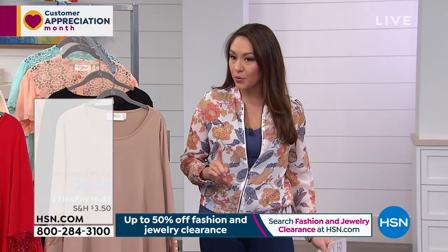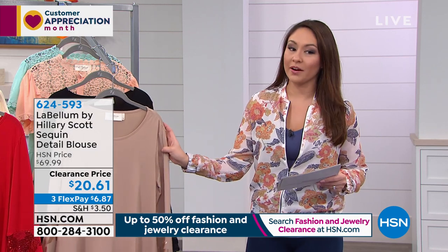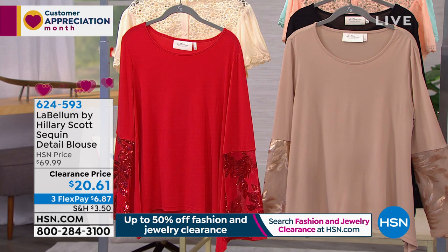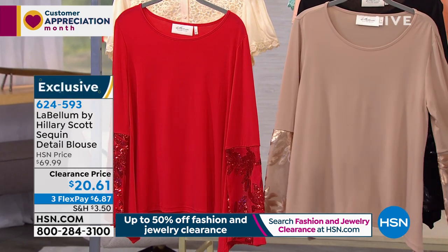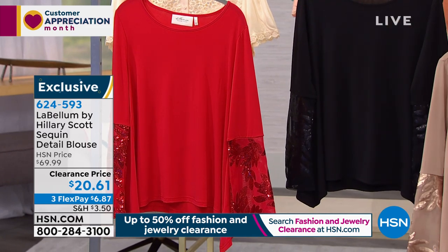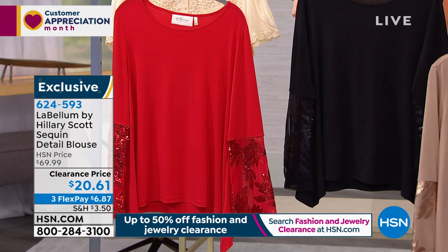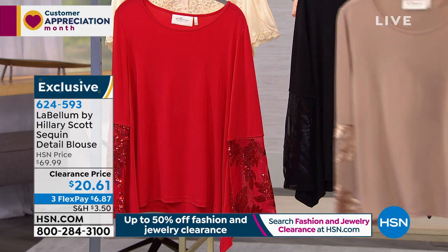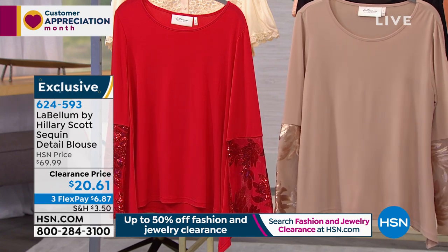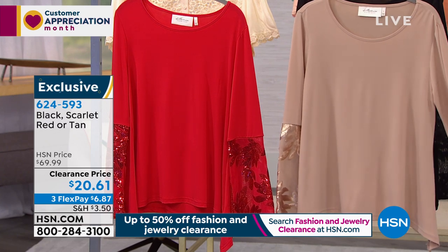The next top we're going to is the sequin detail blouse. I guessed this was the one Sarah would wear because Sarah is the most glamorous person I feel like I know. I have it here in the tan, behind that in the black, and we also have it in scarlet red. This is a jersey knit pullover, round neck, long bell sleeves, asymmetrical hem. You could belt this. The details in the arm are absolutely gorgeous. Bell shape, 25.25 inches in the length. Hand wash, dry flat, extra small through 3X. It's $50 off.